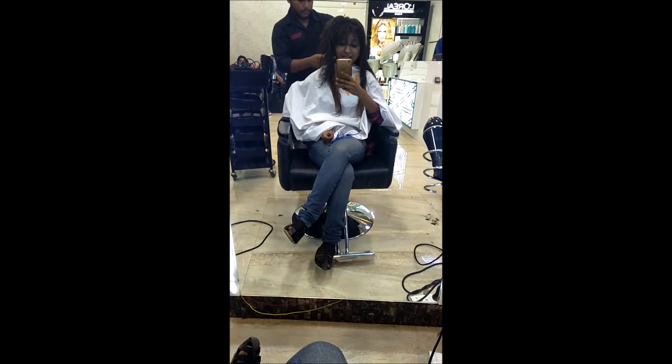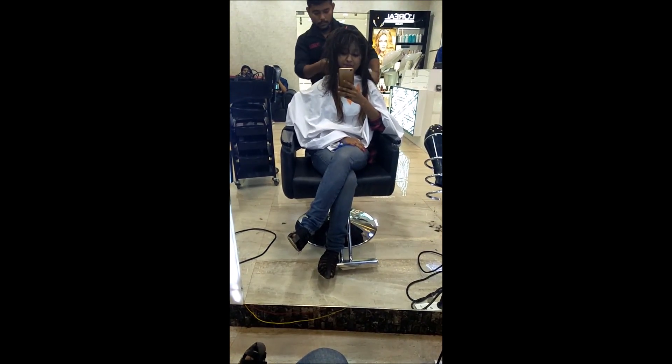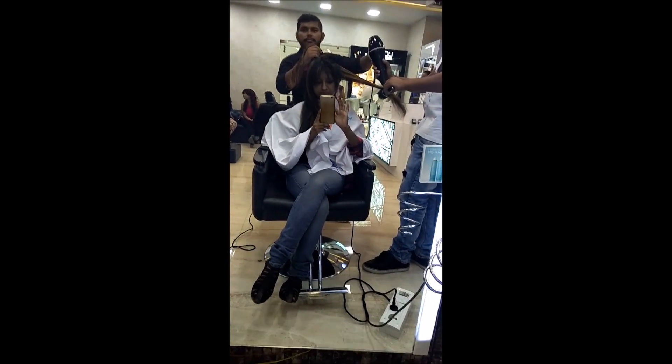Now the charges they took from me were around 4500 plus taxes. And yes, they suggested me to buy GK shampoo and conditioner so that the results would be better.